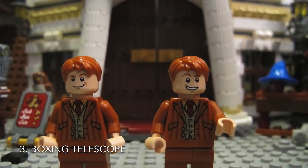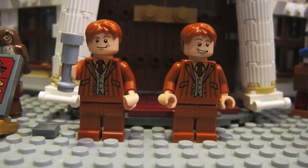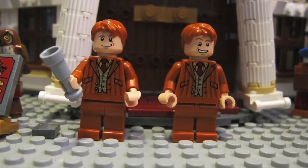For the next prank, you will need a boxing telescope. A boxing telescope can be purchased at Weasley's Wizard Wheezes.